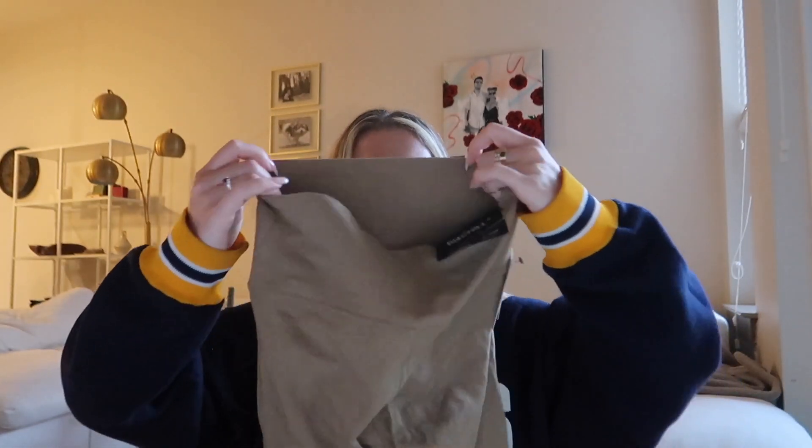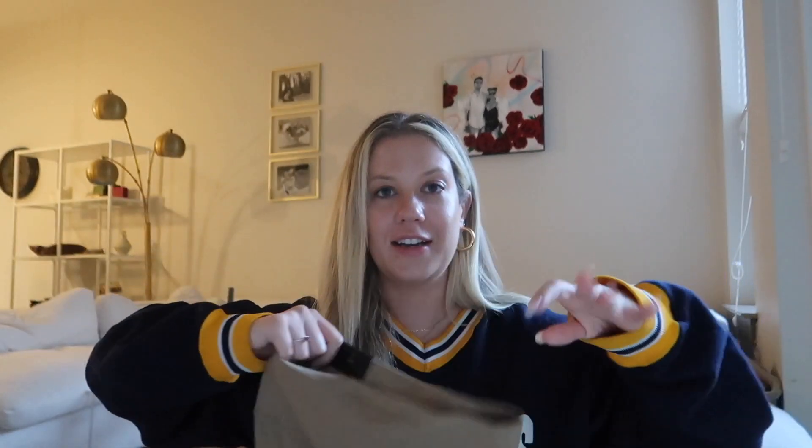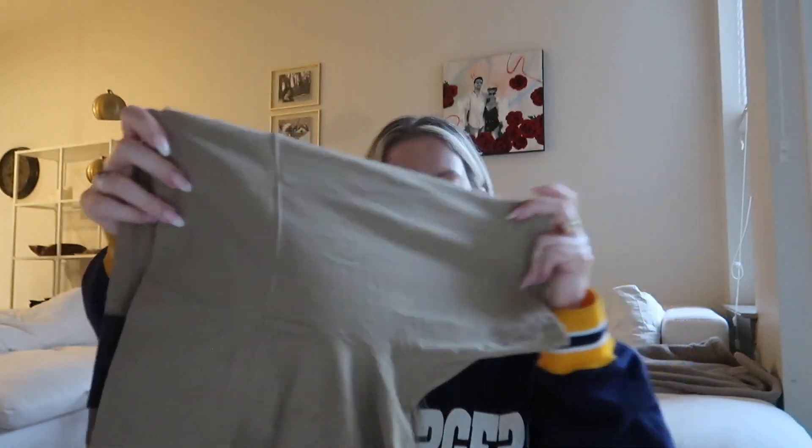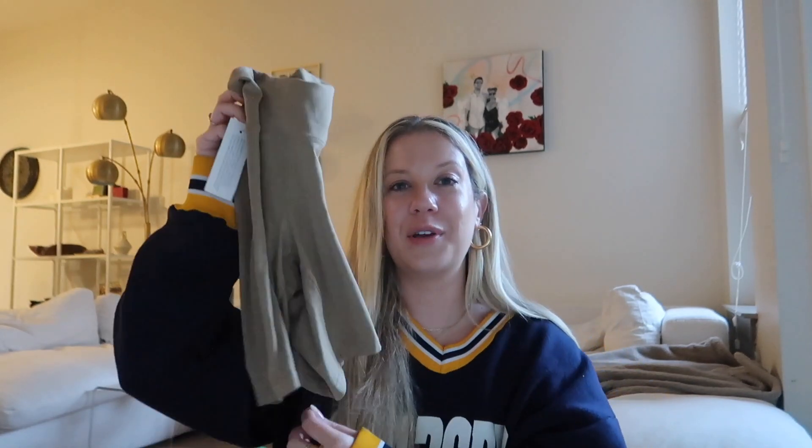The last item I got from Curtsy are these Aritzia T&A Biker Shorts — the T&A Chill Atmosphere High Rise. I got them in a 7-inch length and I am obsessed with them. You guys know I love Aritzia's biker shorts — I have probably five pairs in my closet. I was really attracted to this army green color; I think it's such a cool neutral and such a good staple. I wear these biker shorts for everything — working out, a casual coffee run outfit, or even under dresses if I feel like it's too short.